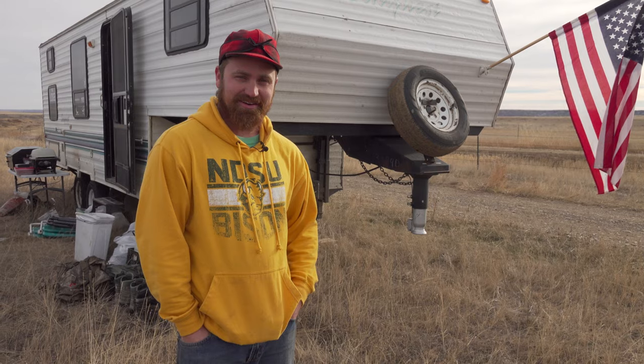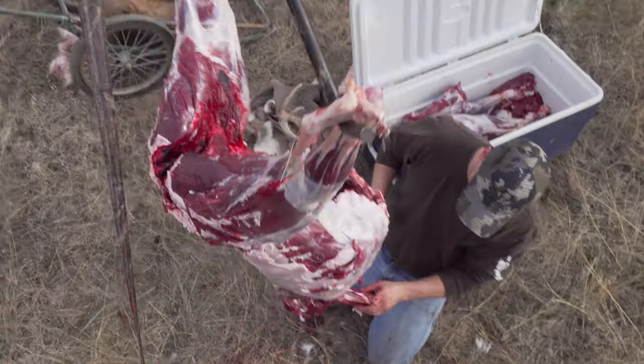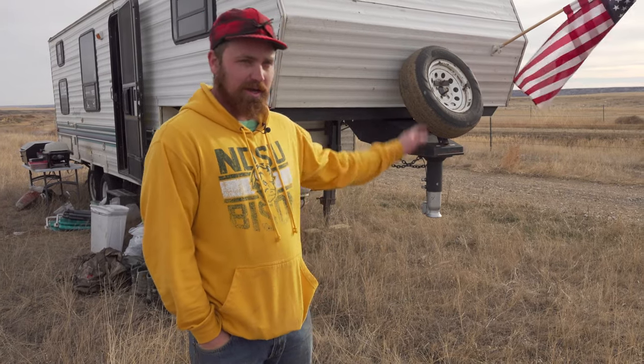We're here in eastern Montana on our kind of annual deer hunt. We're just gonna give a quick walk around of our deer camp. We already tagged out last night — Sean's working on our deer now. So we're packing up, ready to go home, but thought we'd give a quick tour of our camp setup.